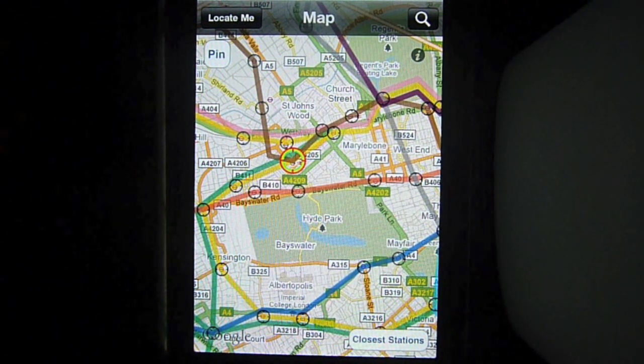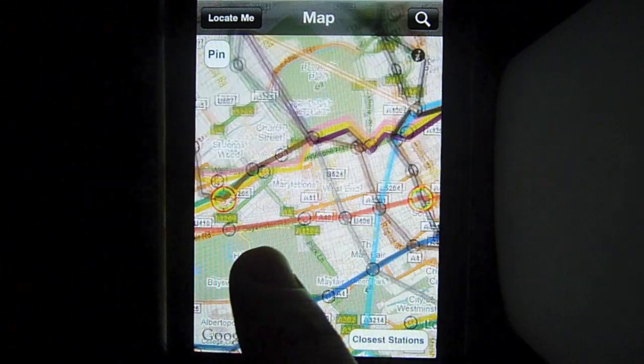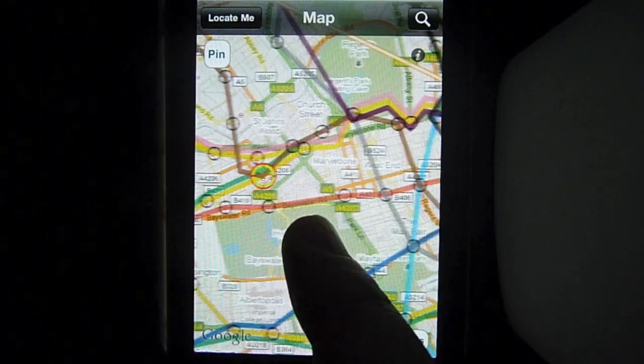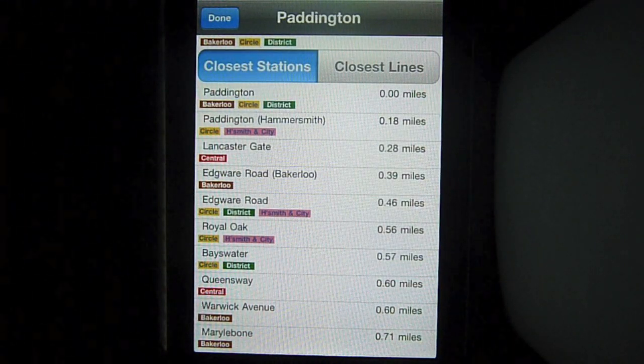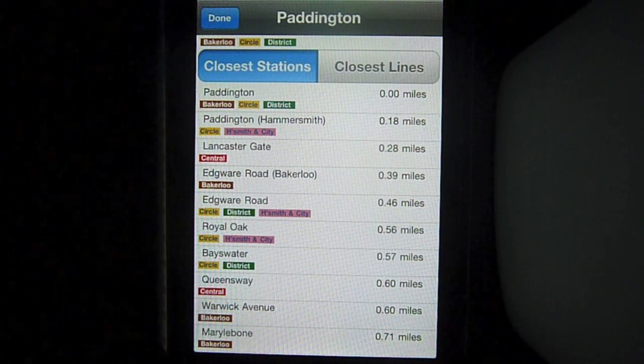If you were to go along the Bakerloo Line, you have to go north before coming back south and changing at Oxford Circus. So what about a third option? How about a walk from Paddington to Lancaster Gate? We can have a look at how close stations are in relation to each other by looking at station details. As you can see, Lancaster Gate is actually only 0.28 miles from Paddington, which really isn't very far at all.